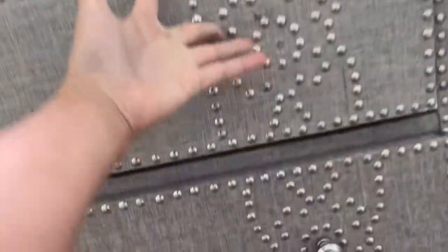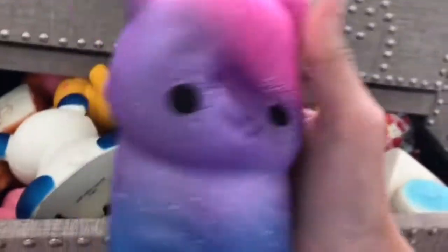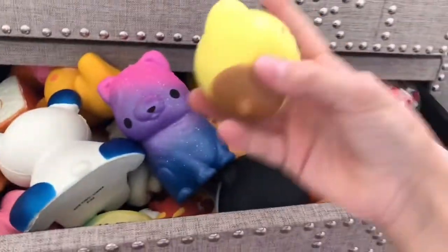In my dresser I have pajamas — not getting into that because it'll make the video really long. The bottom drawer is loaded with squishies — I need to get something else to store these squishies in because it's overflowing. But I have some squishies in here.